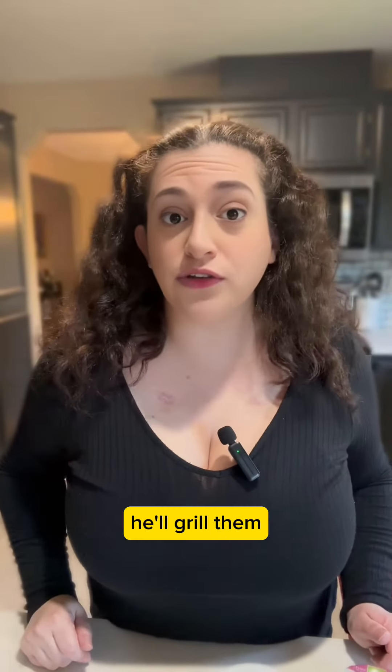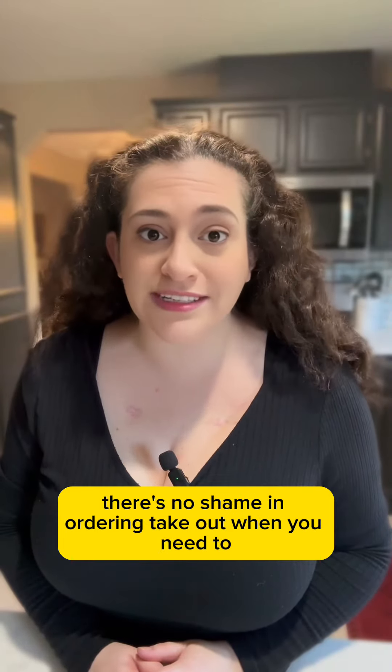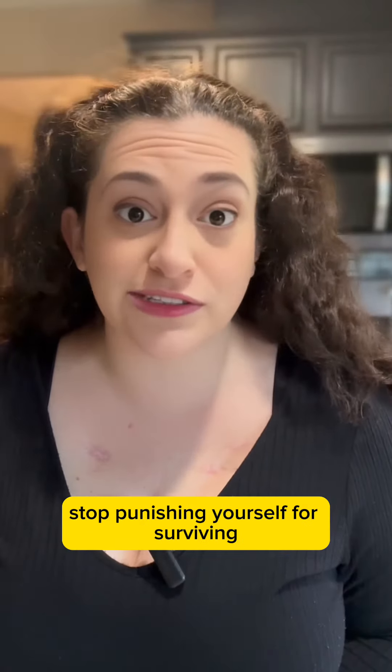If my husband has the energy, he'll grill them. If not, I'll just throw them in the air fryer. And just remember, there's no shame in ordering takeout when you need to. Stop punishing yourself for surviving.